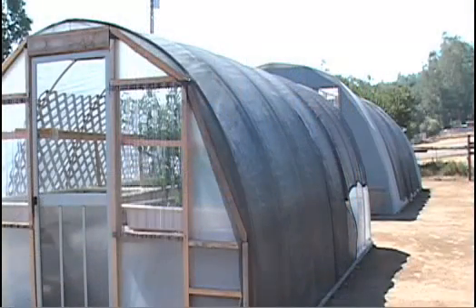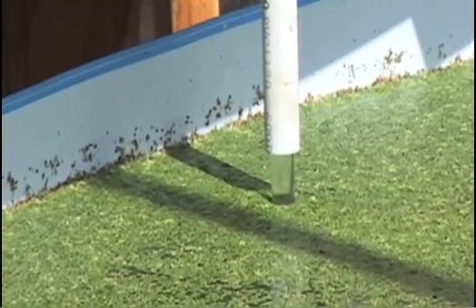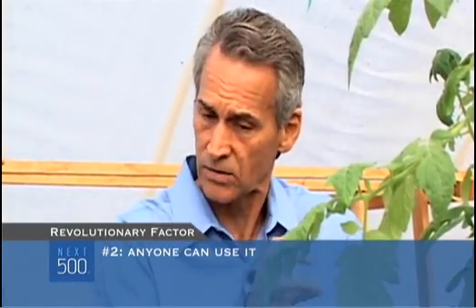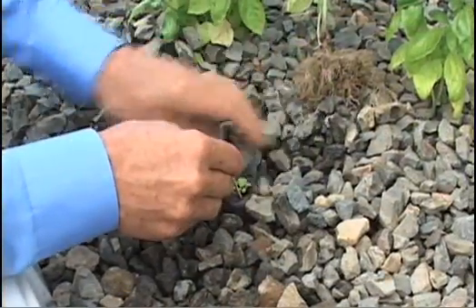Although a lot of engineering goes into a portable farm — like its gravel size, flow rate of water, and fish ratios — running a portable farm takes no special training. People say they're not a farmer or a gardener, and the response is: can you harvest tomatoes? Can you pull a plant out? So literally, you can take the old plant out and put a new plant in.